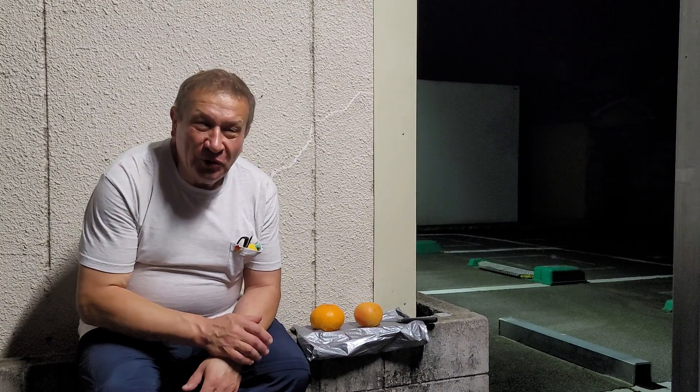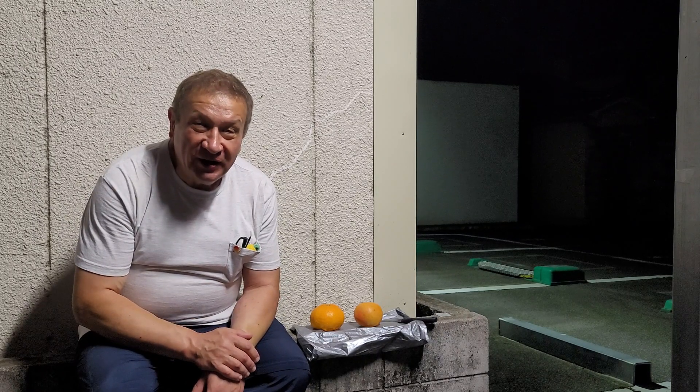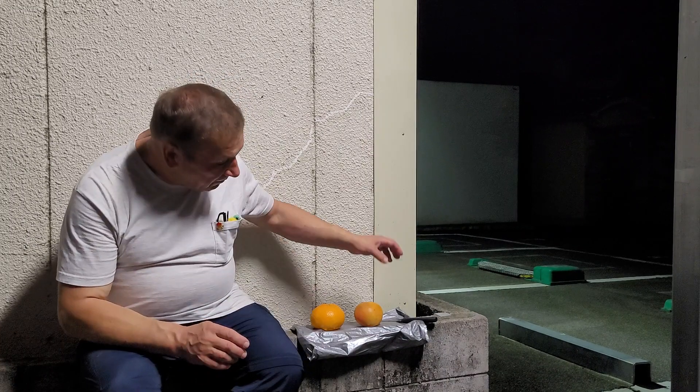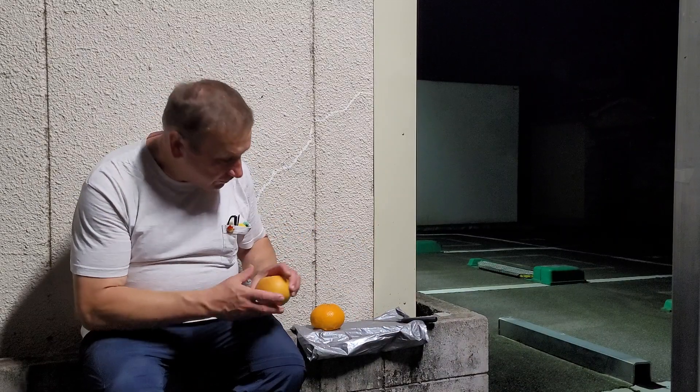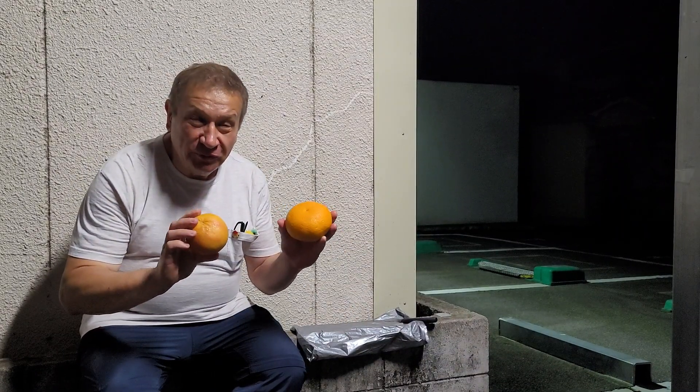Hello, welcome to the botanical night. I don't know why I chose this corner of a parking lot in Kyoto. This is a night on May 21st. Maybe because this is close to the place where you can buy both of these fruits. So my story will be about these two fruits.